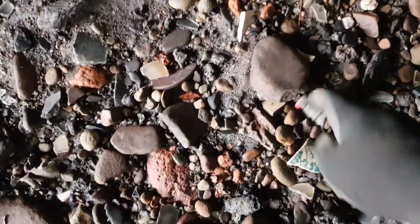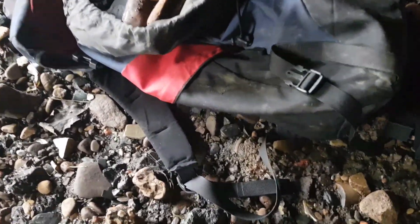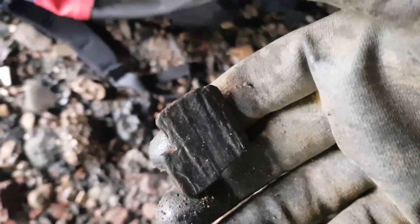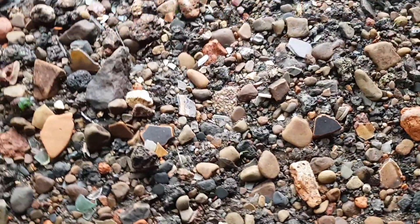As we move underneath the bridge where the water was, you can see there's more items. Just here, another part of a newer bottle stopper — 1950s, 1960s. I put my bag down there so it's easier to put bits in. Just here there's a bit of fossilized wood — prehistoric. You really do have to get your eye in because you just never know what's where.